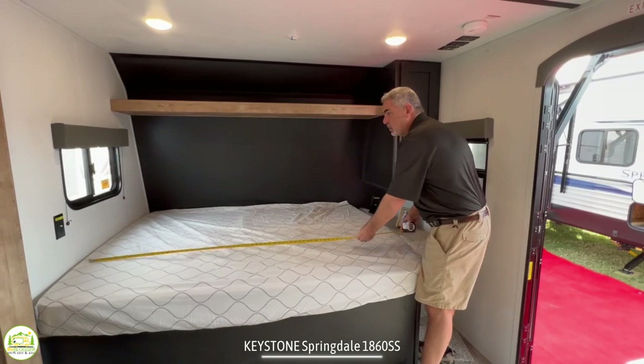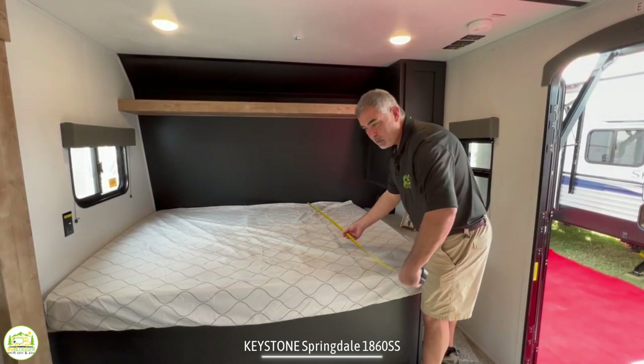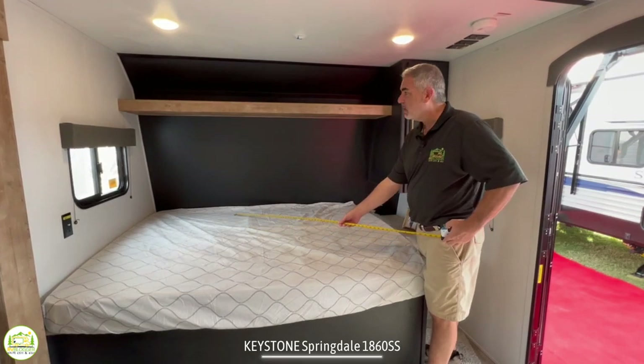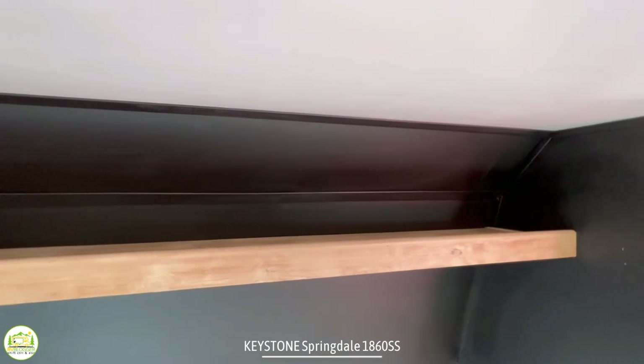This is a 74-inch, 60 inches wide short queen bed — an RV queen or short queen is what that would be called. You'll notice overhead you have an open shelf for plenty of storage.